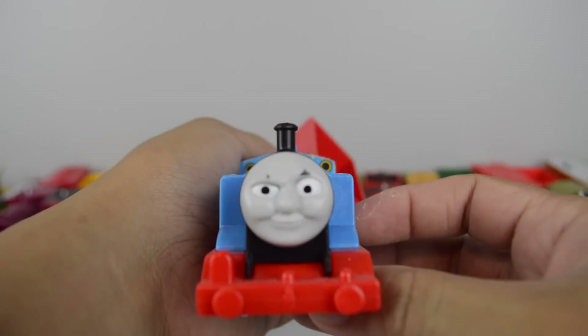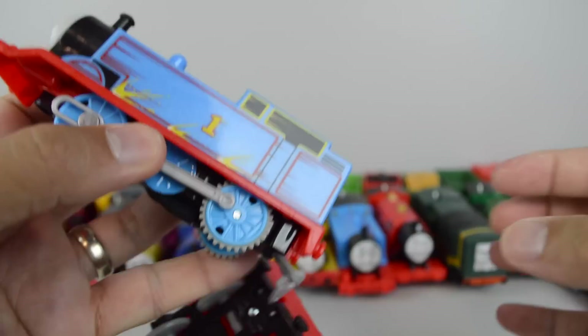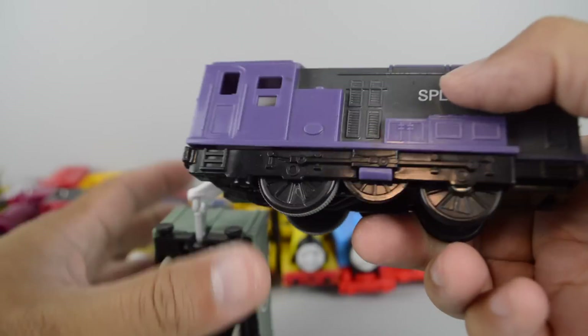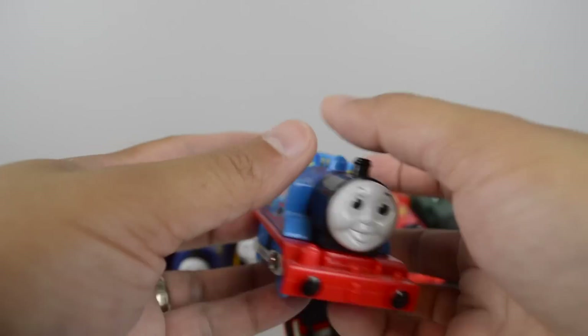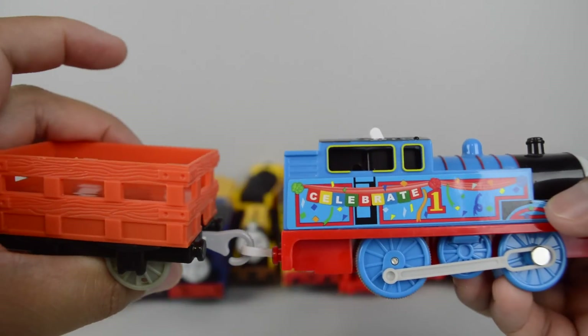This is Thomas from the Sky High Bridge Jump Set. Splatter made by Mattel — a special edition that came with the Knapford Station Celebration set.